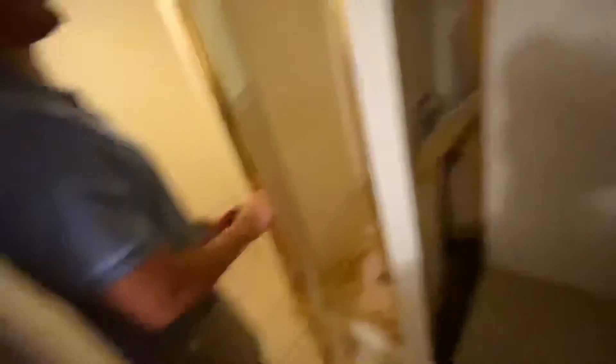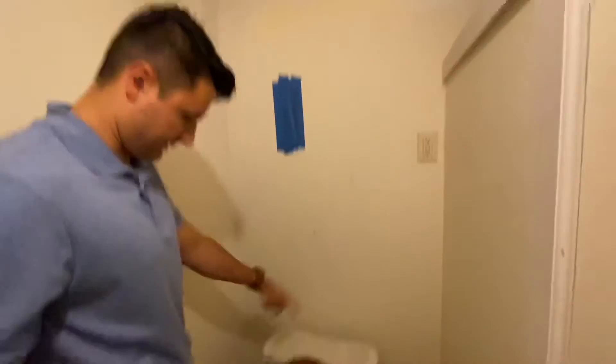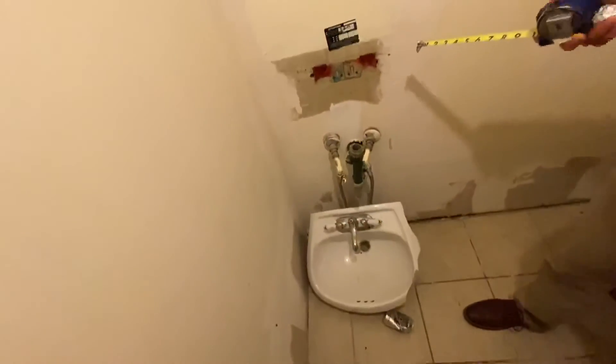In the basement bathroom, we'll do new backsplash, take out the big bathtub, pull out the countertop on that side — that's gonna be a fun demo job. We'll put a new light up here, patch the hole in the wall. New toilet, new sink, and new cabinets — we can actually do one of those stand-up vanities with a mirror.